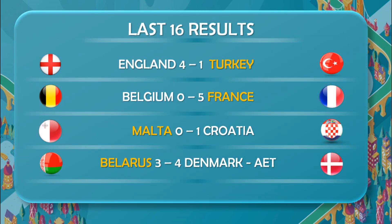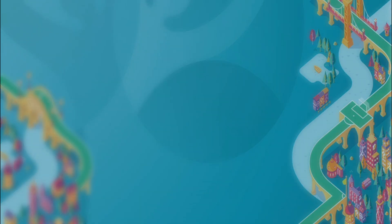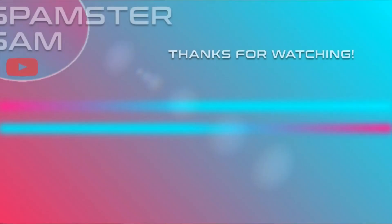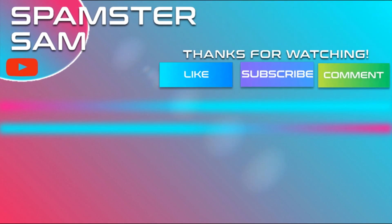The last 16 results: England win 4-1 against Turkey, France win 5-0, Malta lose 1-0, and Belarus unfortunately lose 3-4 to Denmark in extra time. For the quarterfinals: Spain vs France, Wales vs Denmark, England vs Germany, and Croatia vs Portugal. That's it for today's episode — if you enjoyed it, make sure to hit that like and subscribe button. See you next time, goodbye.